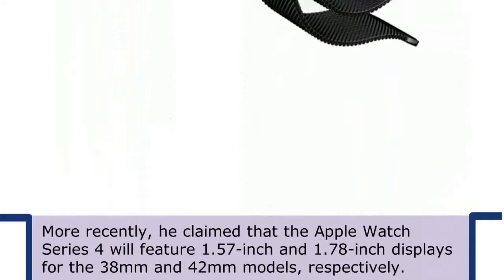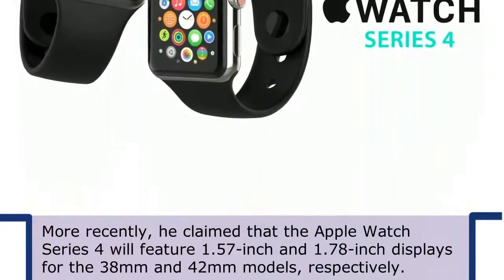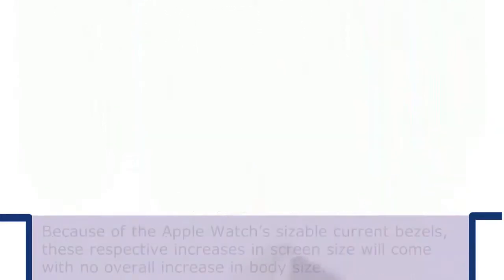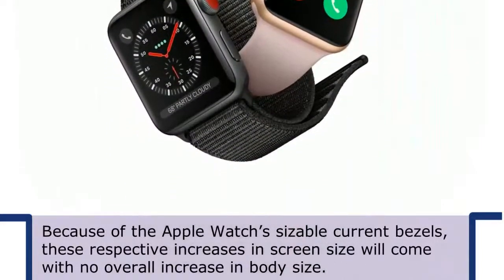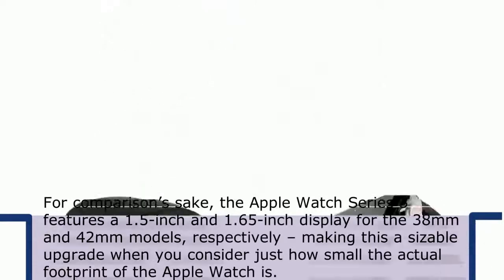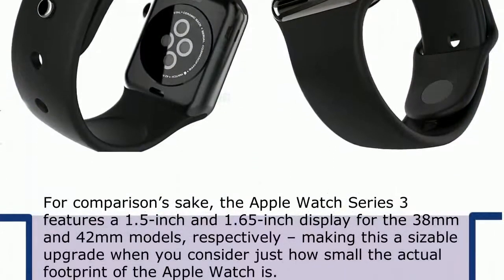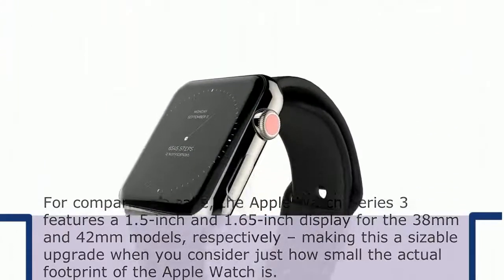More recently, he claimed that the Apple Watch Series 4 will feature 1.57-inch and 1.78-inch displays for the 38mm and 42mm models respectively. Because of the Apple Watch's sizeable current bezels, these respective increases in screen size will come with no overall increase in body size. For comparison, the Apple Watch Series 3 features a 1.5-inch and 1.65-inch display for the 38mm and 42mm models respectively, making this a sizeable upgrade when you consider just how small the actual footprint of the Apple Watch is.